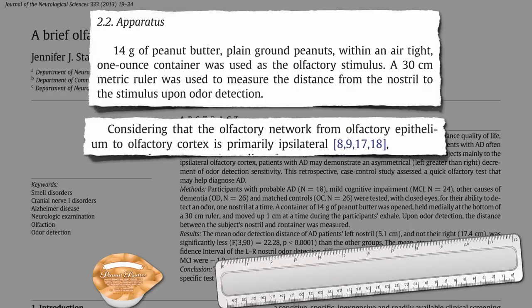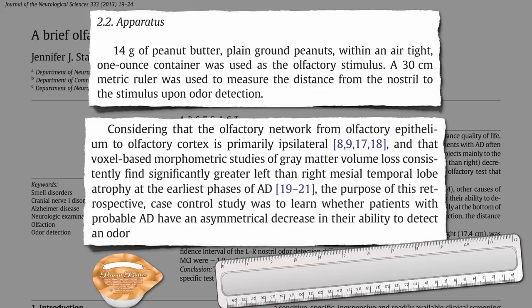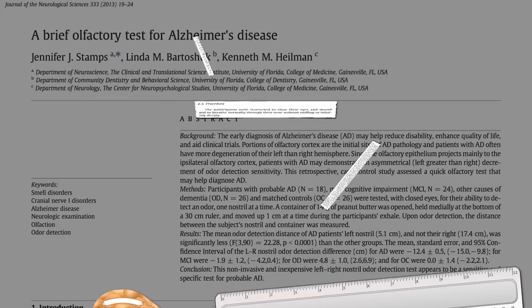Considering that the left side of the brain primarily processes what we smell through our left nostril, and the right side of our brain covers the right nostril, and Alzheimer's strikes the left side more than the right — what if we performed the following experiment?